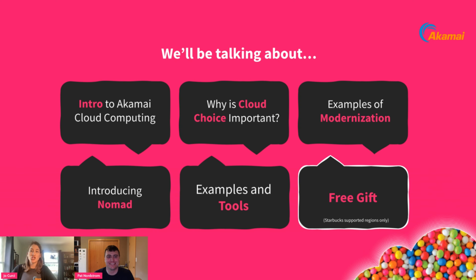Here's a quick overview of what we'll be discussing today: we're going to start with an intro of who Akamai is, show you three recommendations, followed by why cloud choice is important. We'll give some examples of modernization, introduce Nomad, share more examples and tools, and make sure to stick around until the end because there's a free gift after our presentation.